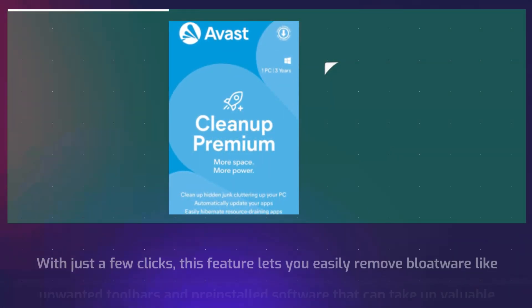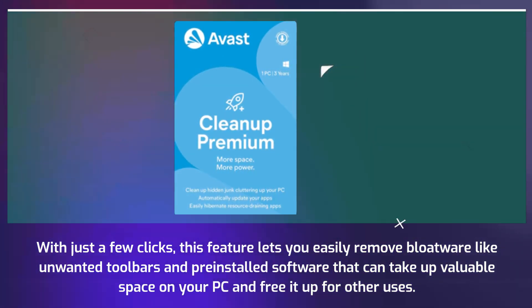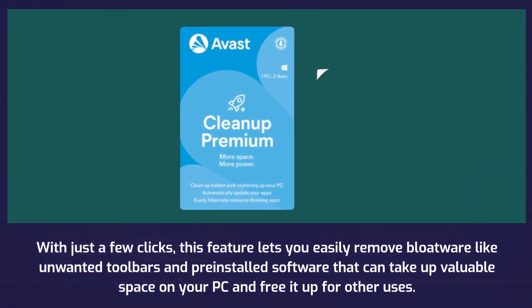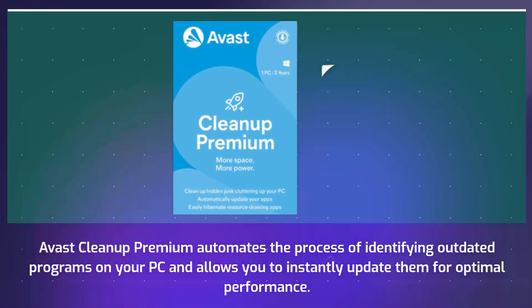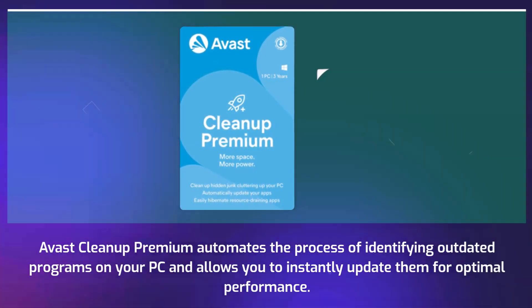With just a few clicks, this feature lets you easily remove bloatware like unwanted toolbars and pre-installed software that can take up valuable space on your PC and free it up for other uses. Avast Cleanup Premium automates the process of identifying outdated programs on your PC and allows you to instantly update them for optimal performance.